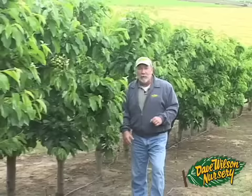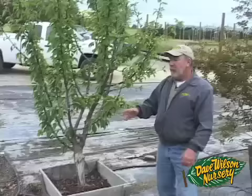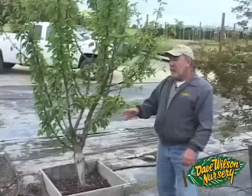Here we are out in the Dave Wilson Nursery Experimental Orchard. These are cherry trees on 3CR 178 that have been in the ground now for five years. You can see the dwarfing character, the precocity — it sets a good early crop of fruit. And we're really excited about this new rootstock.